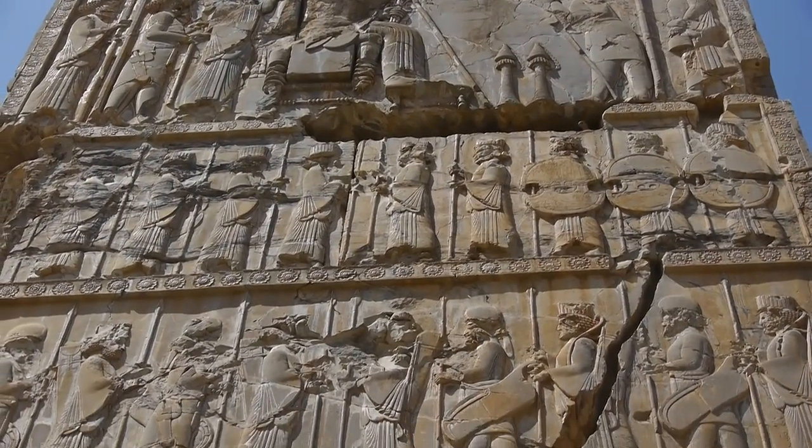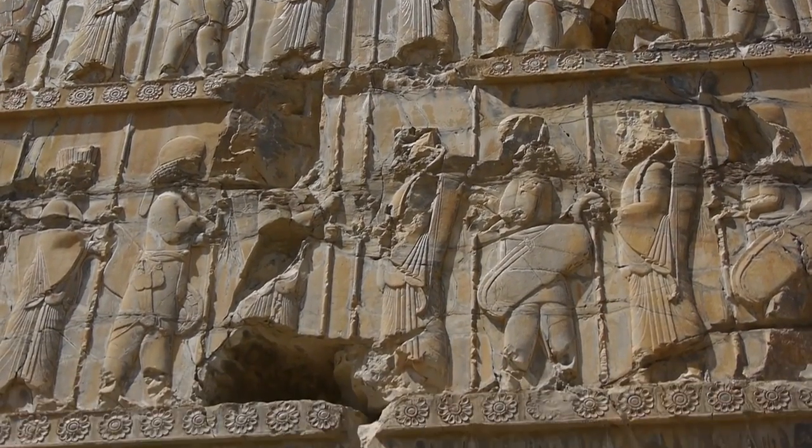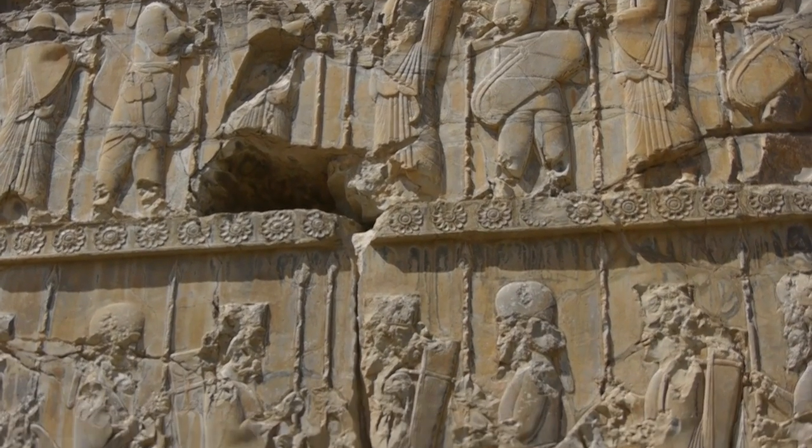This impressive relief panel was once the centre of the Apadana staircase, but it was shifted during a later building period.